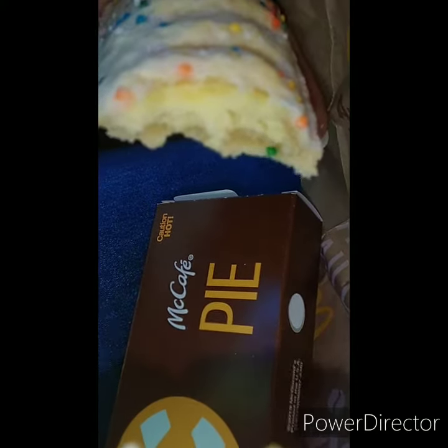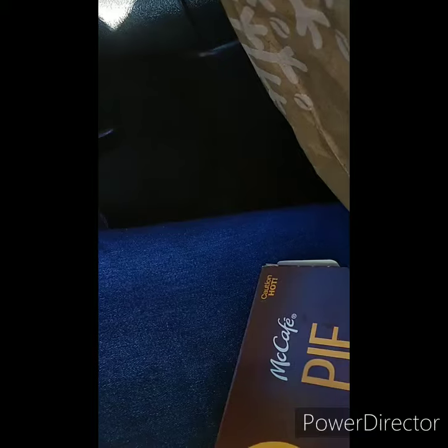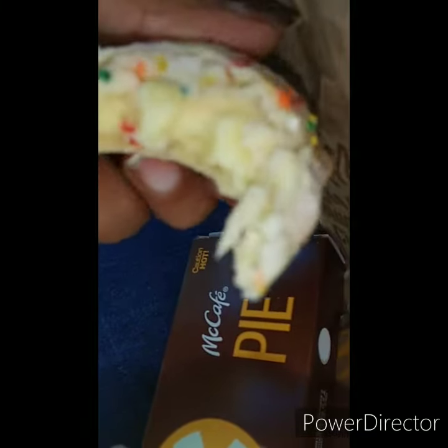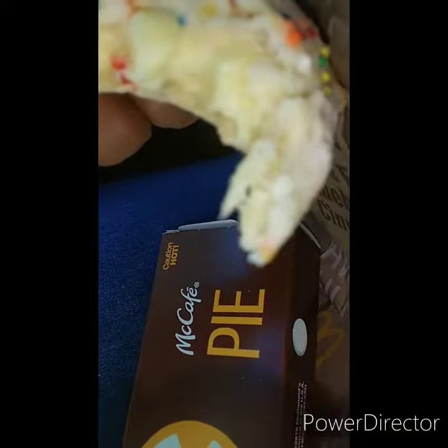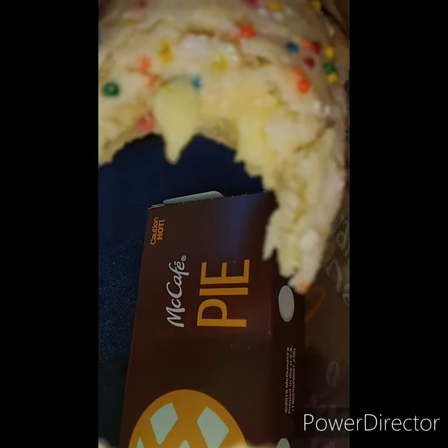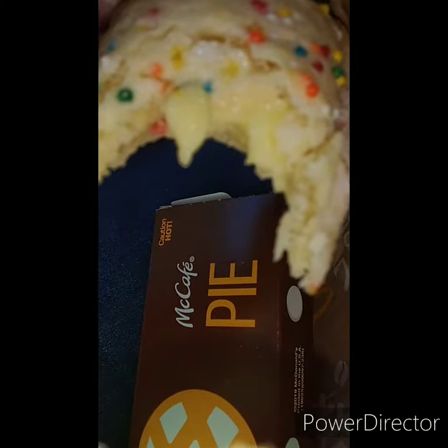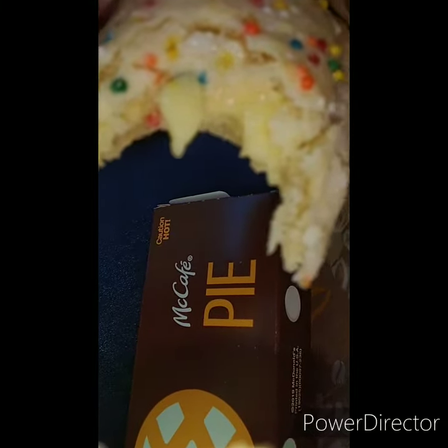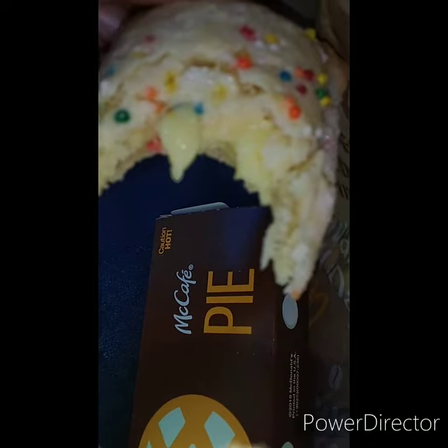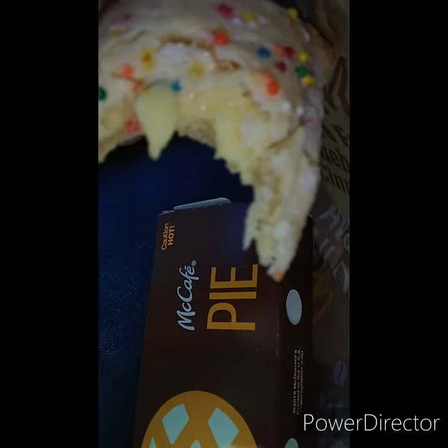This is what it looks like. The custard is what does it, guys. So if you have not had a holiday pie from McDonald's — I don't even eat anything from McDonald's, I just get sweet teas and holiday pies.